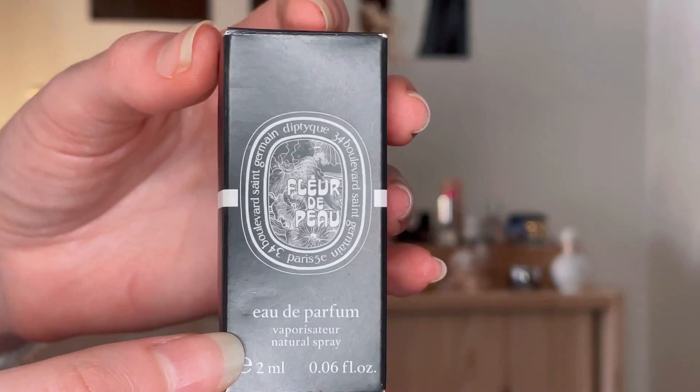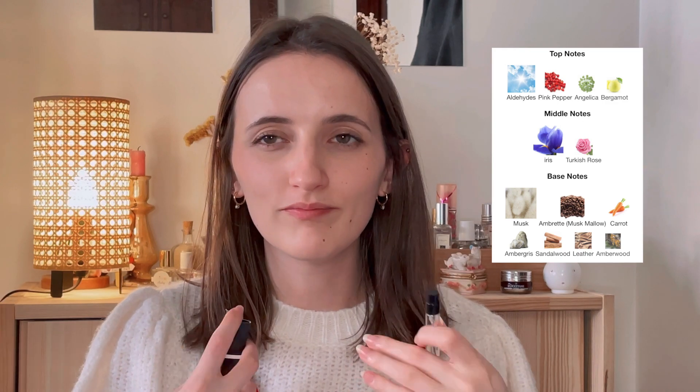The first perfume is Fleur de Peau by Diptyque. I only have a little sample to show you today because I haven't gotten around to buying a full size yet. They're a bit pricey, but I do want to get a full size of this — I just feel like there's not a dupe for it anywhere. I've never really smelled anything like it. It's very unique, very beautiful. I'm going to put the notes somewhere around the screen, because I feel like you can search the notes anywhere.